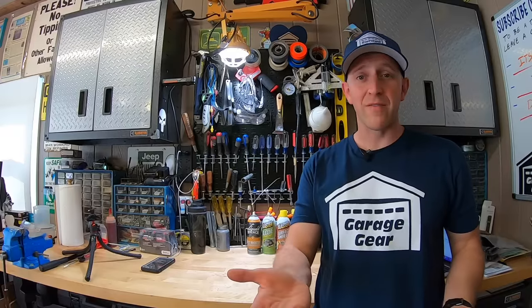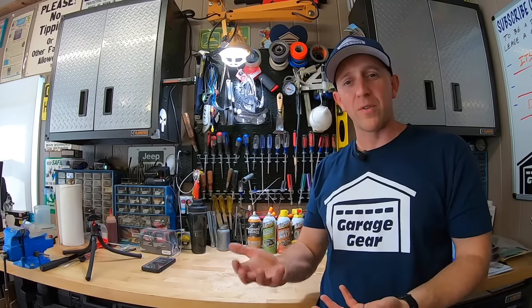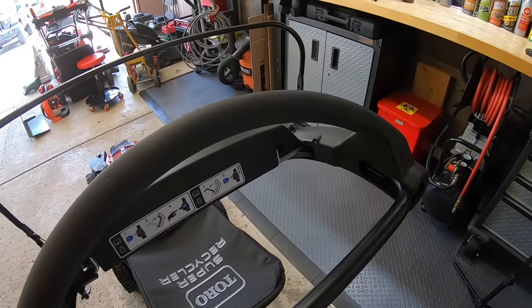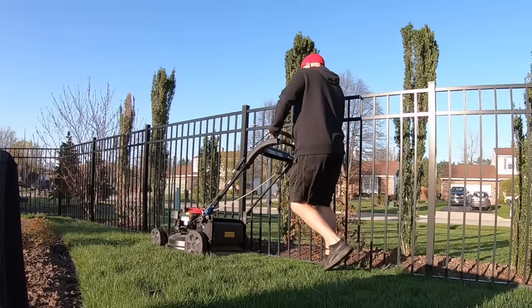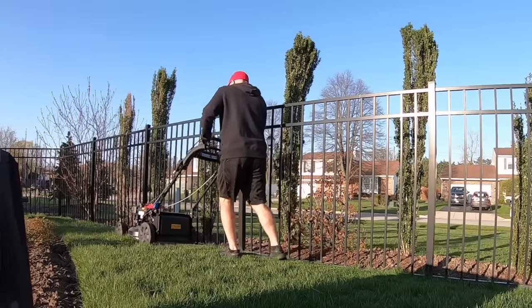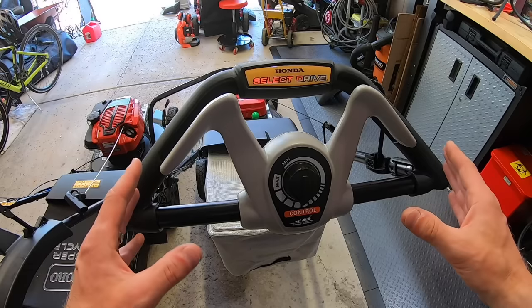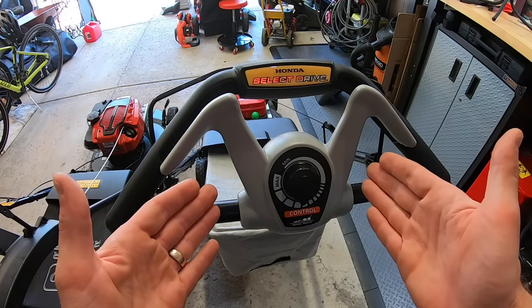Next up, how do they drive? Toro sticks with their personal pace — push it down and away you go. The faster you walk, the faster it goes. One of my biggest gripes with the Toro personal pace system is that the handlebar assembly is so unnecessarily large. I hit it along my fence, and it makes turning quite cumbersome. Honda has a select drive, and you can adjust it to make your thumbs more comfortable. Because Honda brings this up and in a little bit, it makes it easier to make your turns. Honda, for a huge win here.